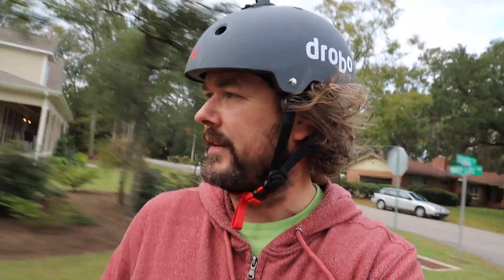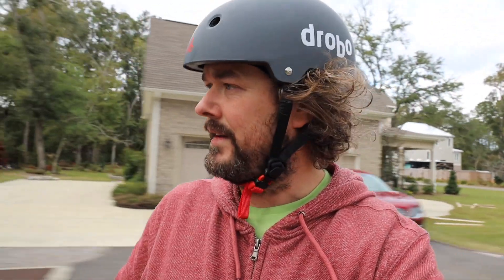I thought, what better way to test this thing out than to throw it on a monopod or a little gorilla pod or whatever the hell this thing's called, and go for a little ride on my one wheel.